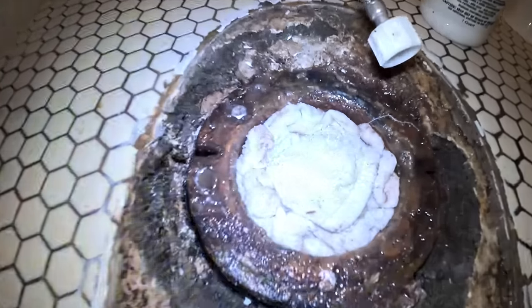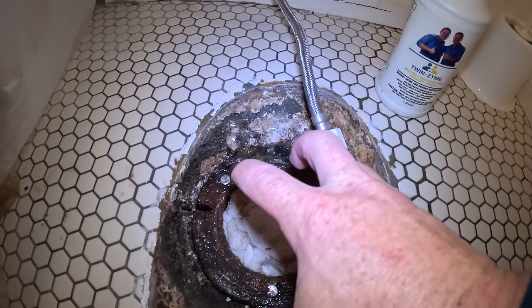We are ready for the smoke test. I shoved a thick plastic bag down there. This is a tight attic space — there is just no room for crawling.